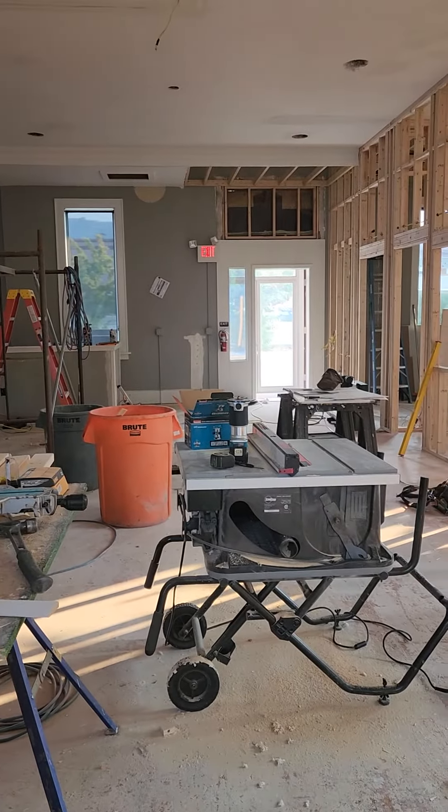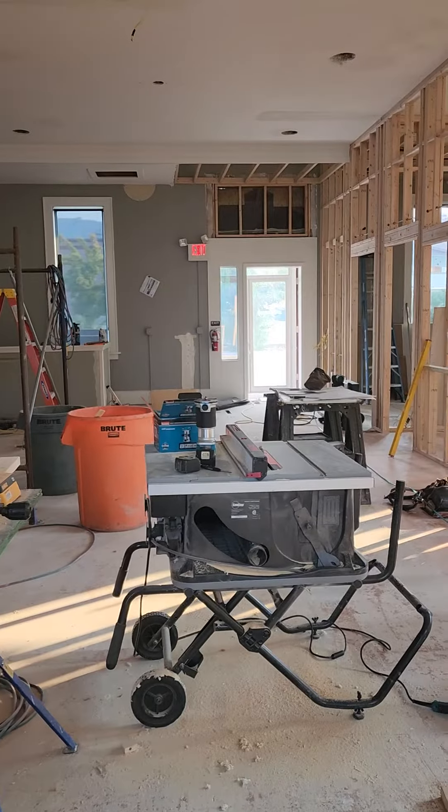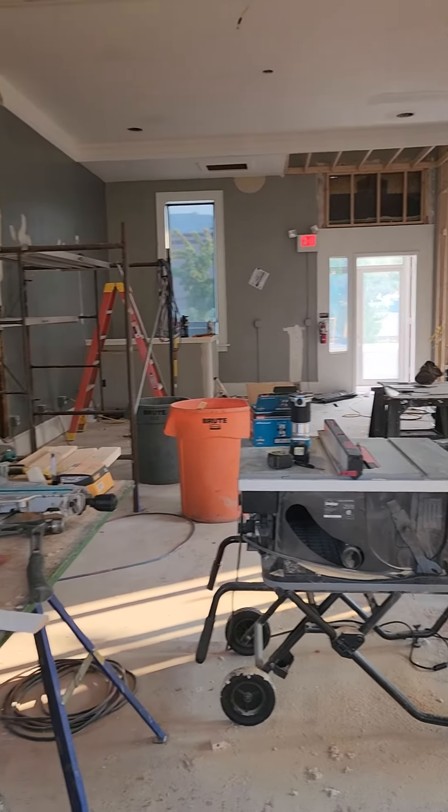And now we're looking into the large open conference area from the other side of the building. There's a lot of room. Thank you.